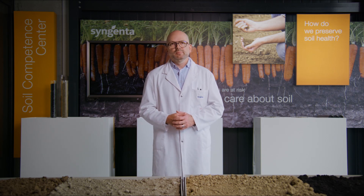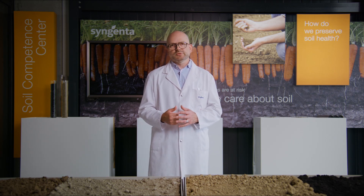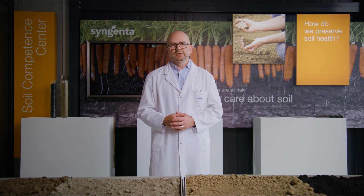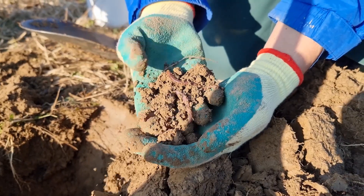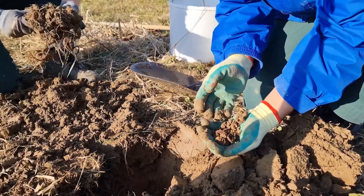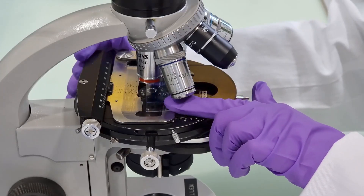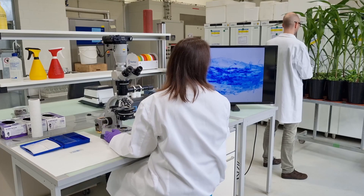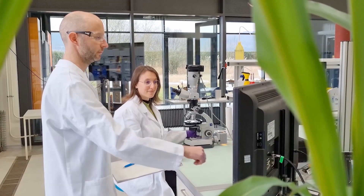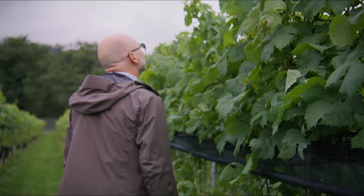On our tour, we have now seen different examples of how crops are at risk. We have also learned that safety, including soil health, is a key priority already at the early stage of our research. In our new soil health facility, we therefore study how our products interact with soil properties and soil organisms. These studies we perform inside under controlled lab conditions or also outside in field trials.